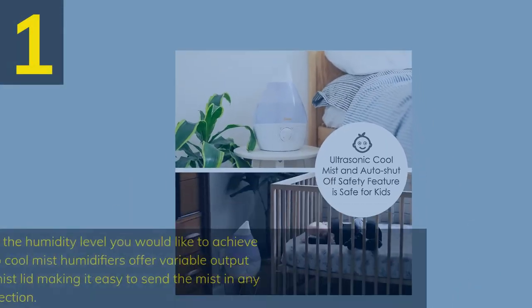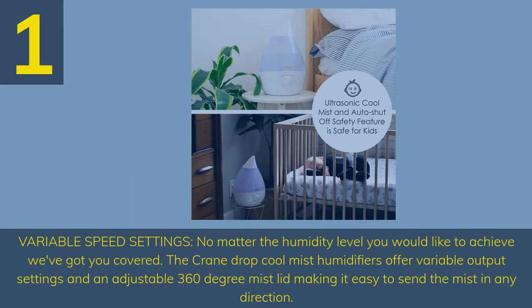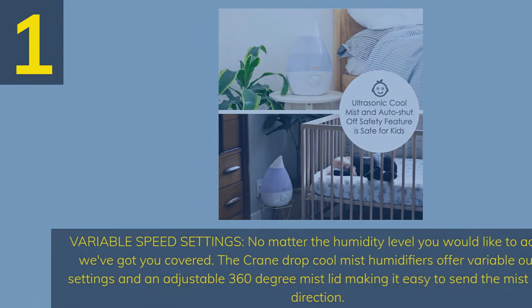Number 1. Variable speed settings — no matter the humidity level you would like to achieve, we've got you covered. The Crane Drop cool mist humidifier offers variable output settings and an adjustable 360-degree mist lid, making it easy to send the mist in any direction.